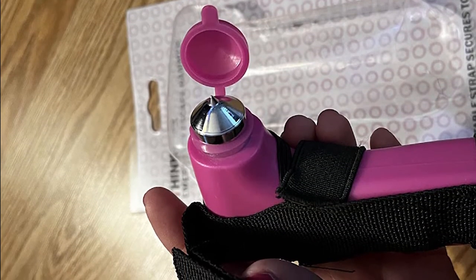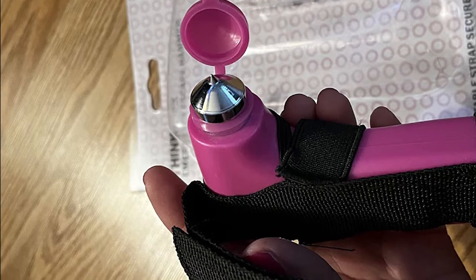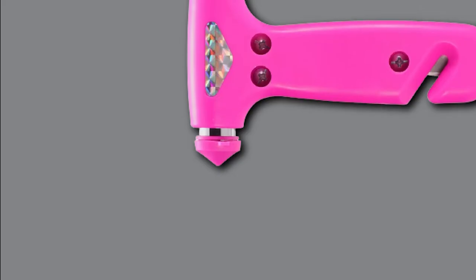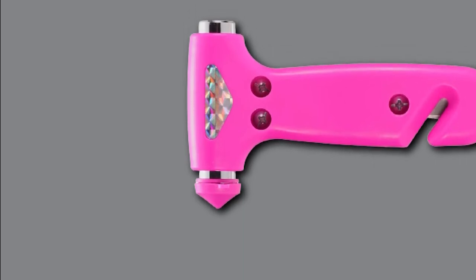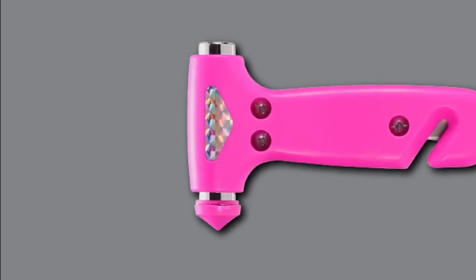The cone-head hammer has a soft rubber cover to prevent accidental contact with objects in your car, and the cutting blade is inlaid into the plastic to prevent accidental cutting. The downside is that the bright pink color may not appeal to everyone, and the reflective stickers may not catch light well enough to be effective.